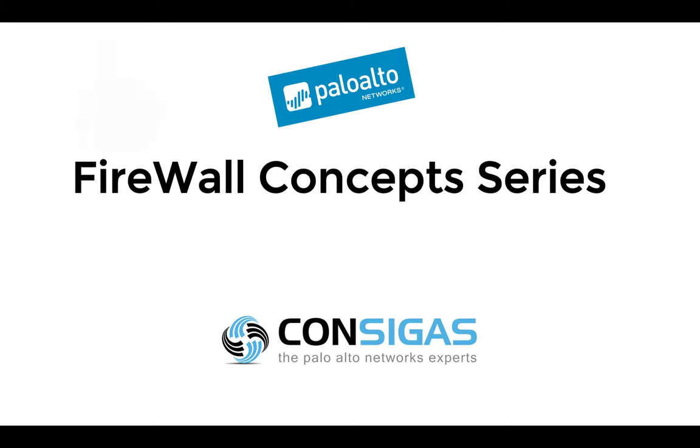If this is your first time here, I'm Lars from Consigas. We call ourselves the Palo Alto Networks Experts because the Next Generation Firewall is our passion — it's what we do all day every day: migrating firewalls, providing managed services, and most importantly, implementing security best practices.